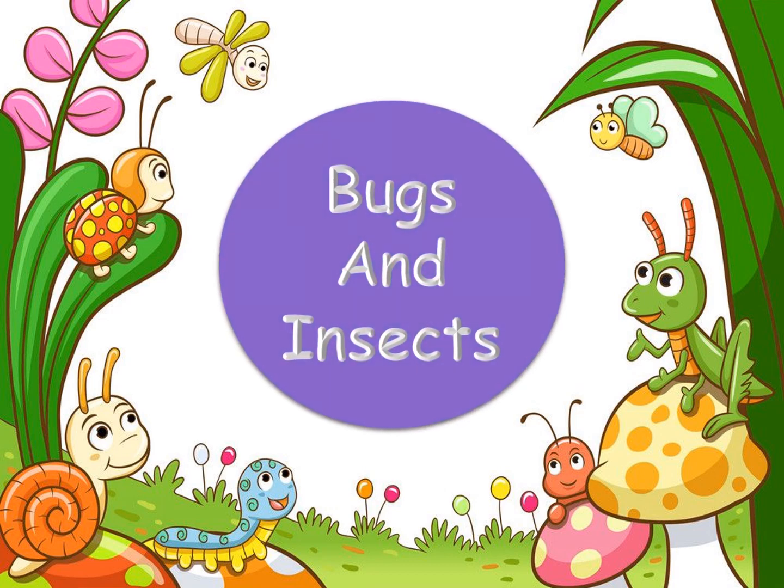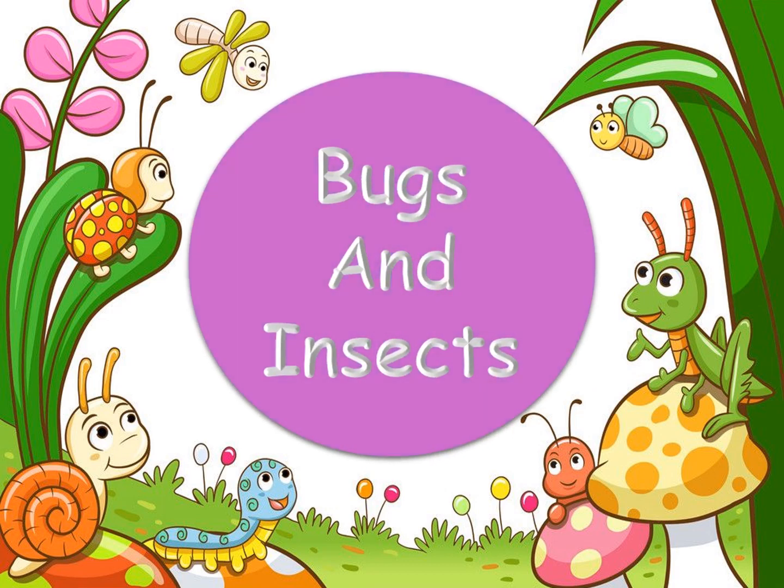Hello kids! This is Rabia aunty and today we are going to learn about bugs. Let's go!